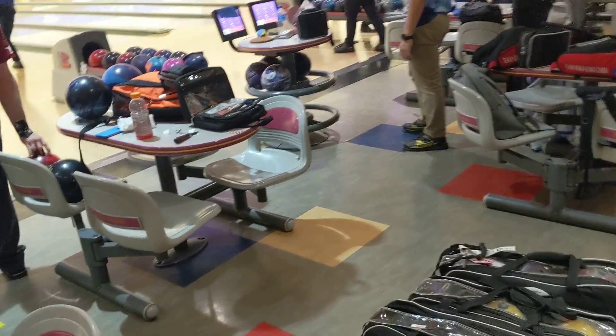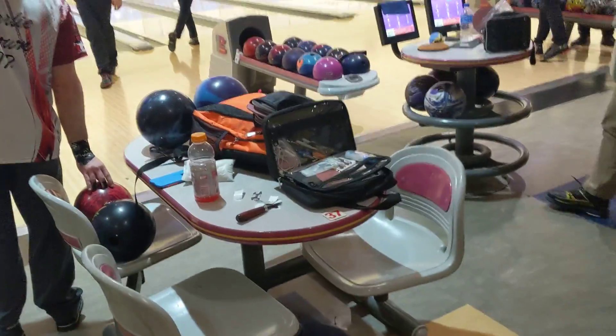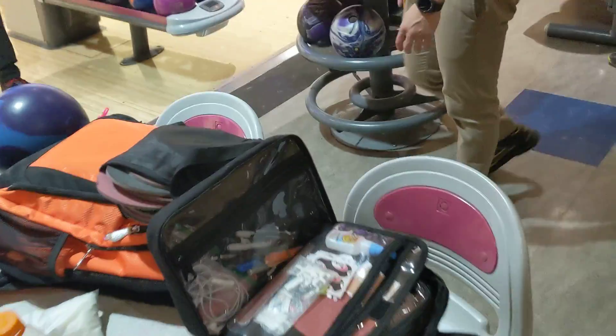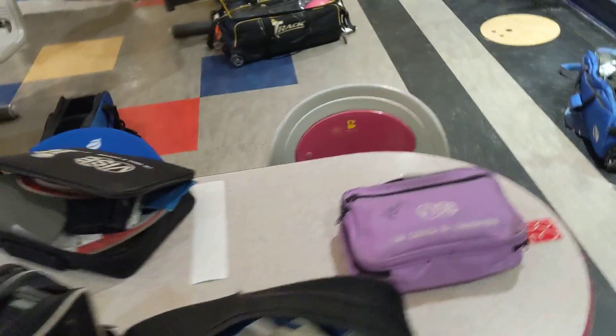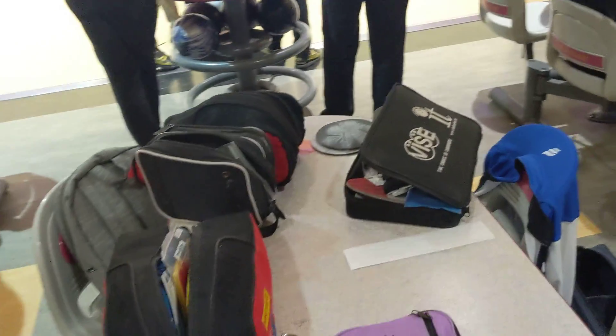I'm the CEO Ron from Create a Difference. One of the things that people don't think about is accessory bags. You've seen a lot of these players here at the Masters having accessory bags, and you should have an accessory bag too.